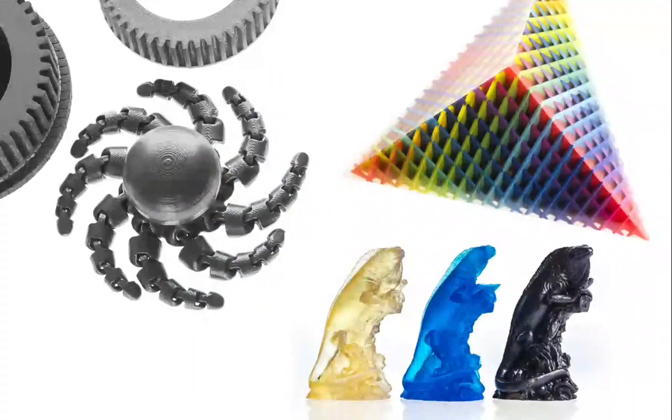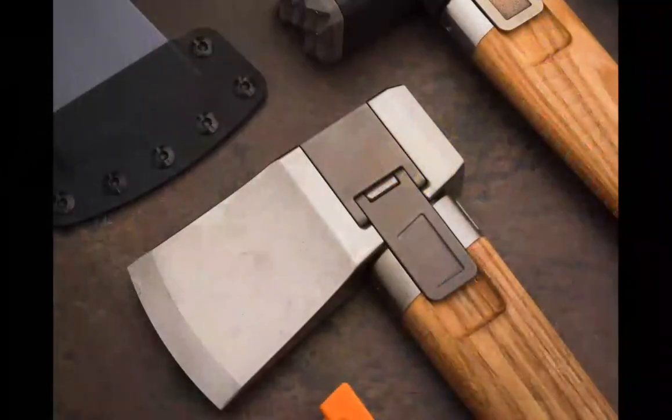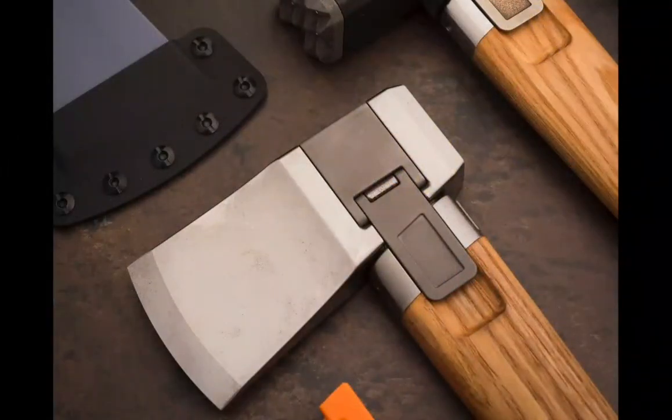We also have access to the Additive Manufacturing Lab, a campus-wide lab where they can do some really interesting things, including printing in color and printing in metal. Here's an example of an axe designed by one of our students in Adventure Studio — the metal clip that holds the axe head on was 3D printed.